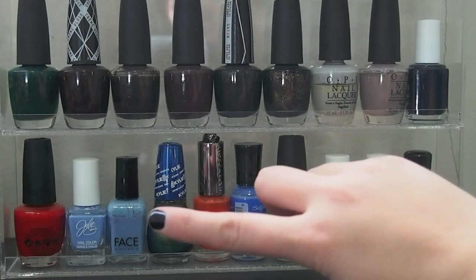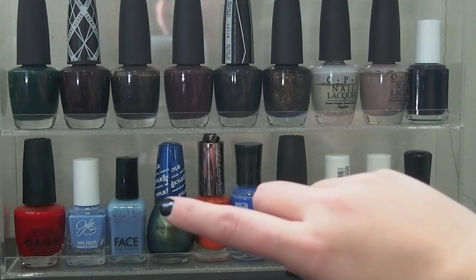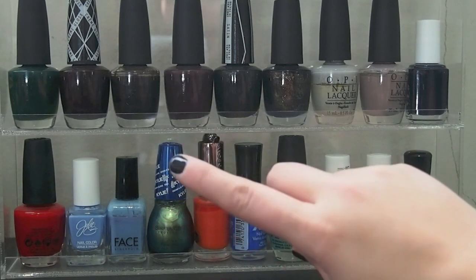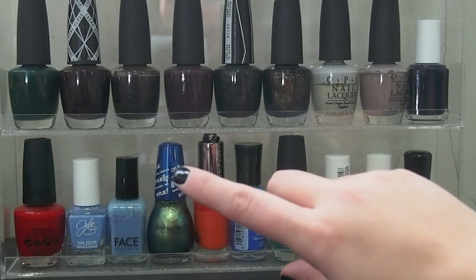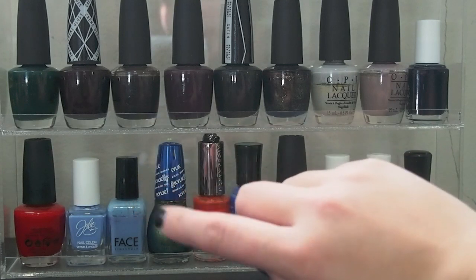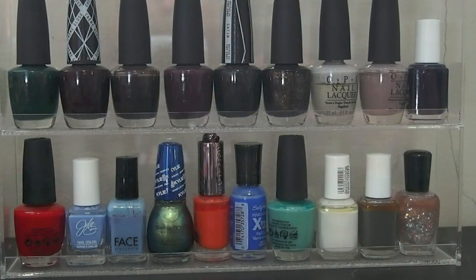This one I don't know the name of — I got it in a subscription box, my first subscription box ever. Then Santorini from Julie G and Fashion Above from OPI.